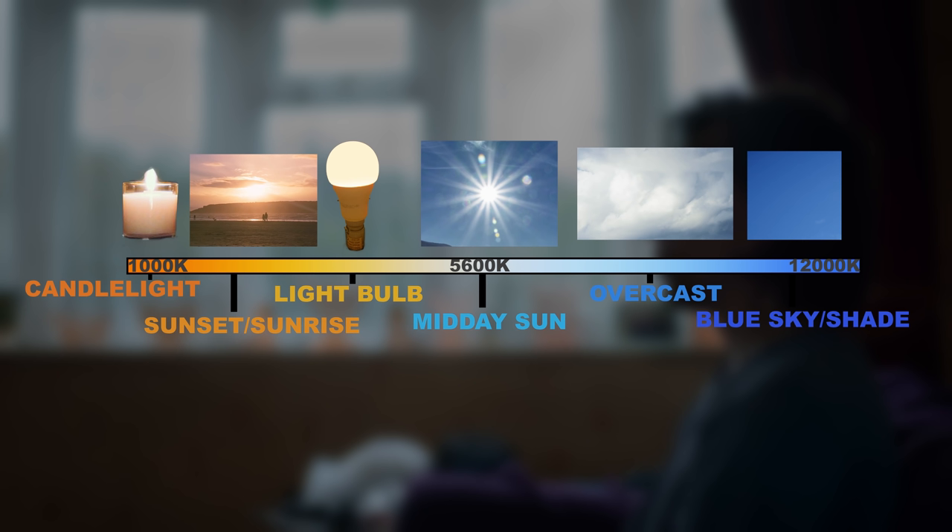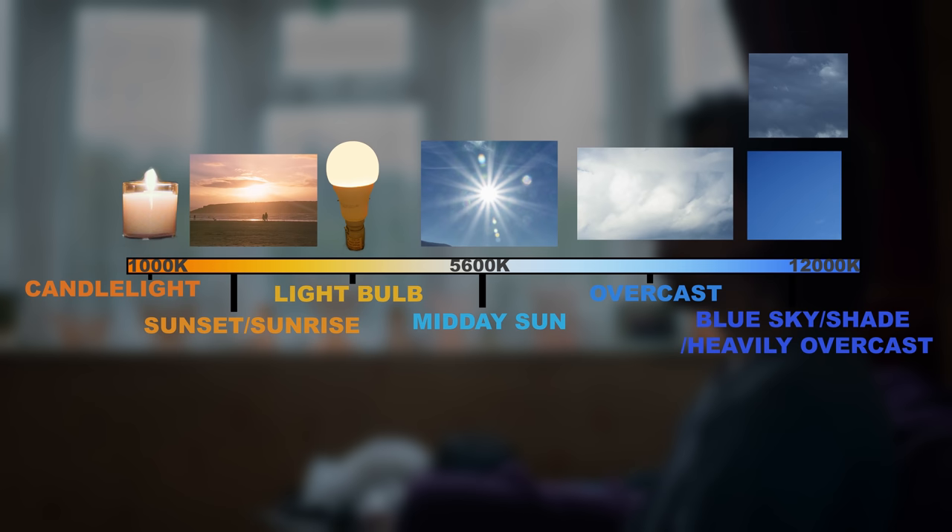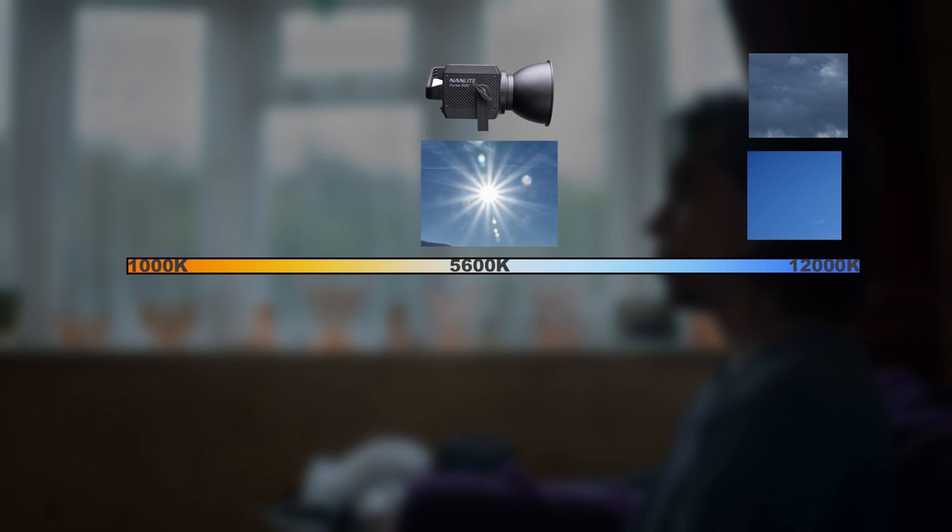When skies are heavily overcast with cloud cover, the light cast can approach a similar colour temperature as shade on a sunny day. Our Forza 500 is daylight balanced at 5600 Kelvin, which means that firing the Forza through the window, combined with our cooler overcast light, is going to be a relatively accurate representation of the sun shining through the window on a clear day.